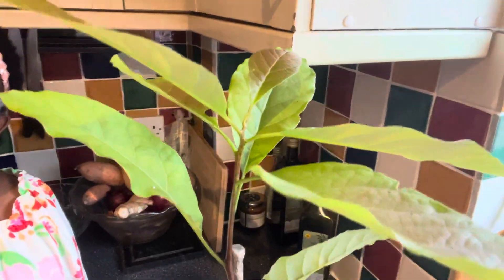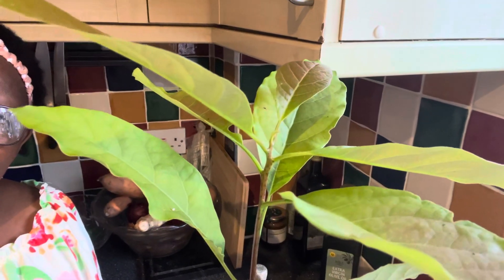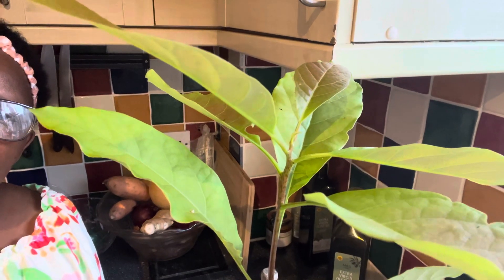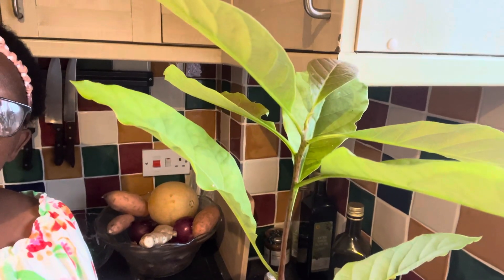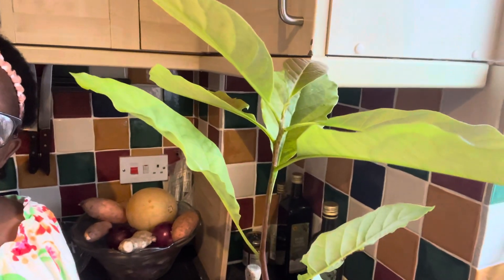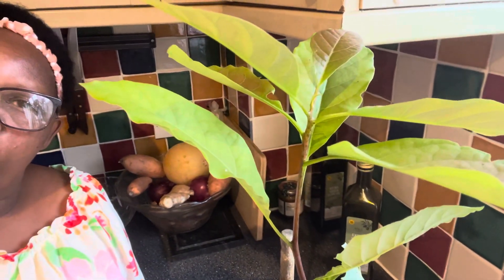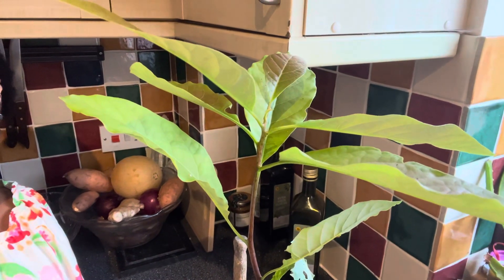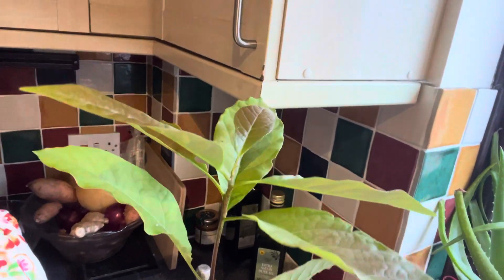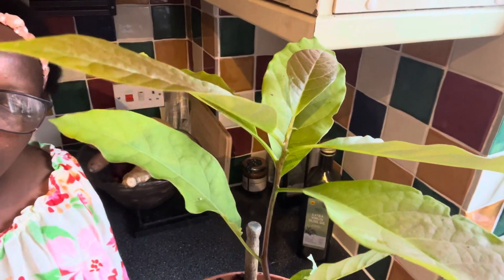I got this avocado pear shooting up in the garden and I'm so excited about this avocado pear tree! Normally these fruits do not grow in cold regions. This is a cold climate, and the avocado pear grows in tropical climates where it is really warm — places like South America, places like Africa. That's where this plant grows well.